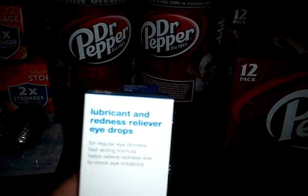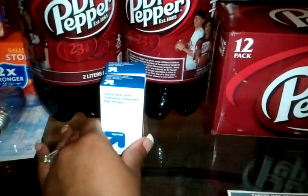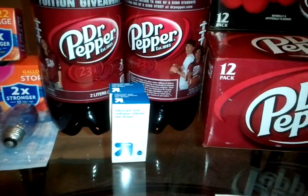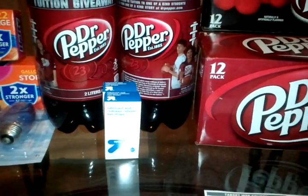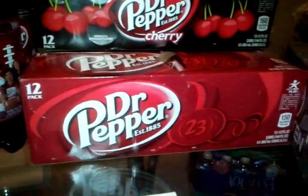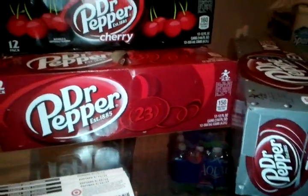I did the Up & Up lubricant and redness reliever eye drops. They are 97 cents at Target, but there's a one-dollar Target coupon on Target.com. They adjust the coupon down, so those are just free. Thanks to Hip2Save.com — she posted a deal on these.